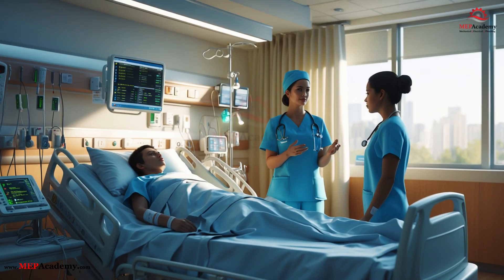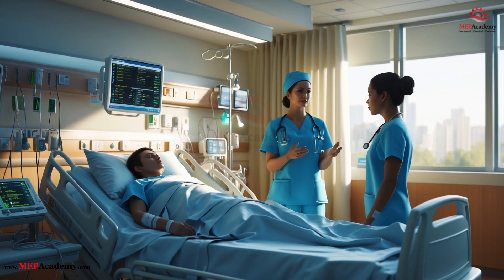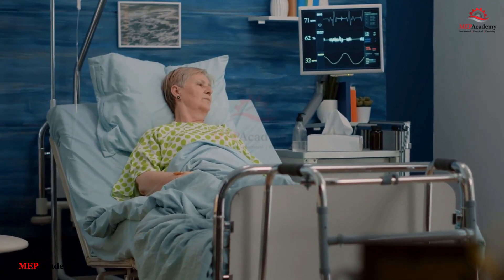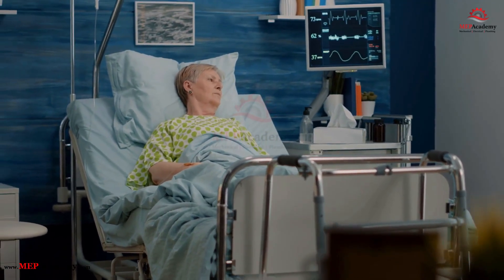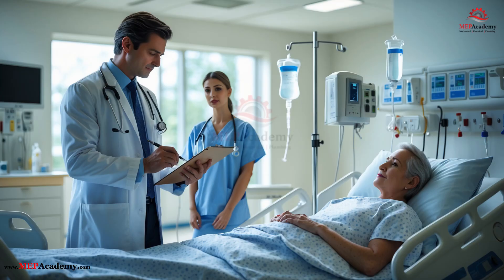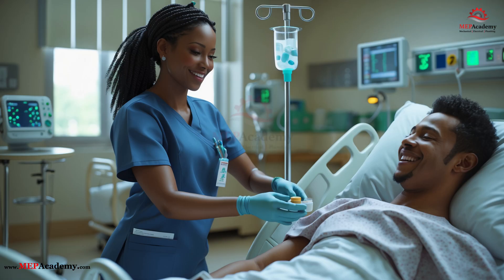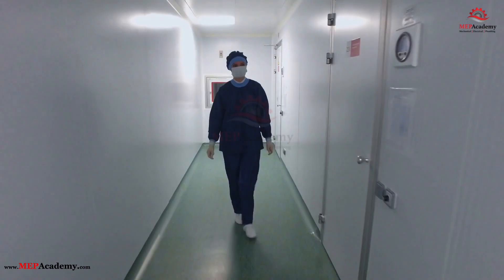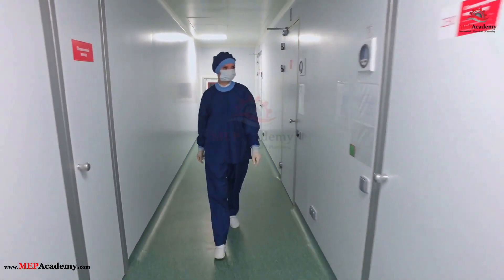You're lying in your hospital bed, feeling the weight of the day. The monitor beside you hums softly, and your nurse just left after saying the doctor has ordered a new medication for you. That's where your part of the story usually ends. You wait, and a nurse eventually brings your treatment. But behind the scenes, an invisible chain of events is set into motion, one that winds through some of the cleanest, most controlled rooms in the entire hospital.